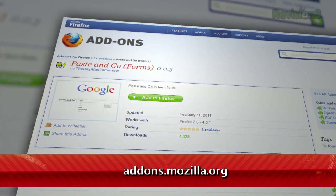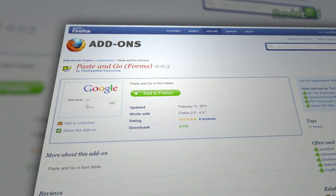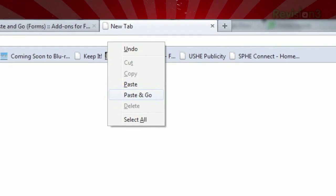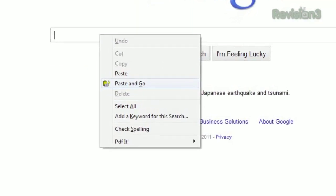Try the Paste and Go add-on, available at addons.mozilla.org. Once installed, you'll see a new entry when you right-click a text field labeled 'Paste and Go.' Just click that instead of paste and your query will get submitted immediately.